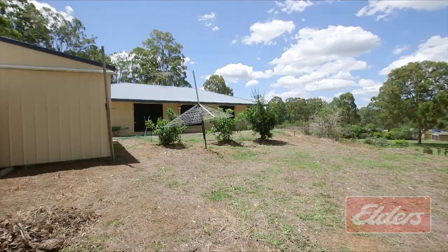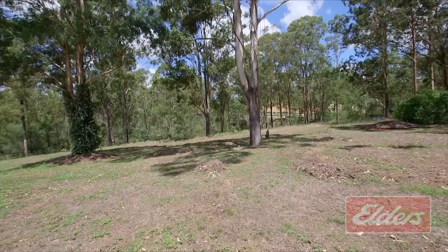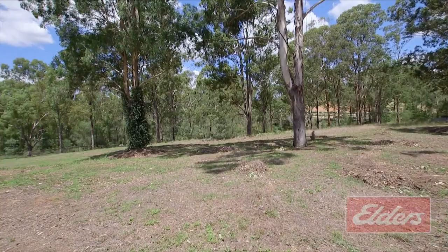While you're out there, you'll notice 8 solar panels on that Colorbond roof with plenty of room for more. So on top of being a great lifestyle property, your living costs are low too.